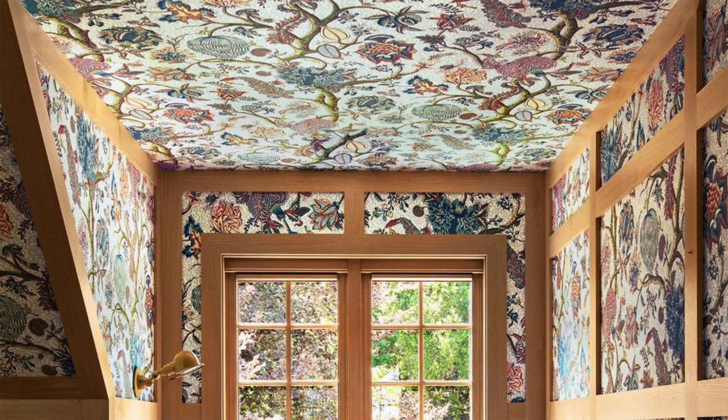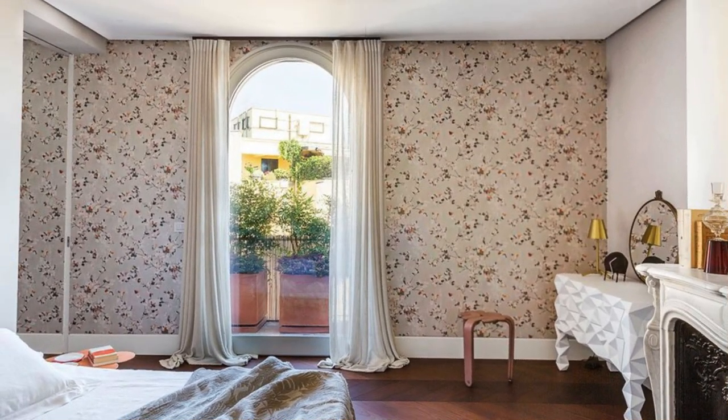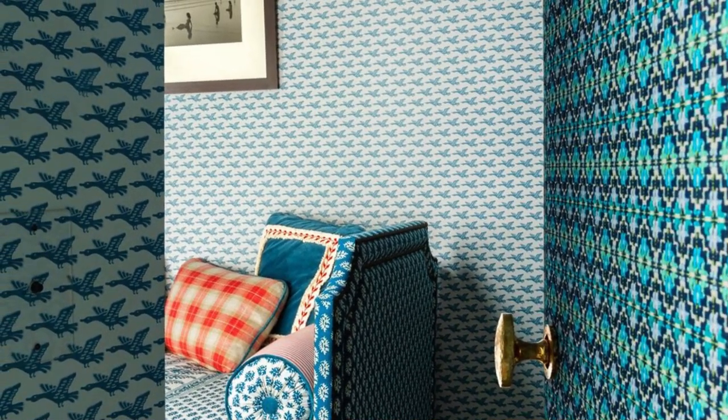Specify the resolution of your screen. Any specific elements you want in the wallpaper? For example: trees, mountains, animals, patterns, etc.